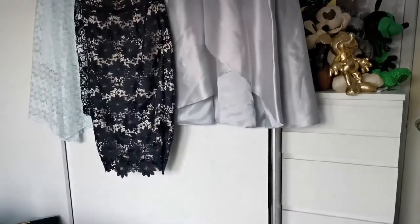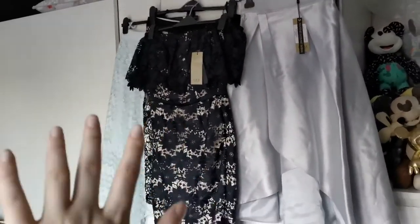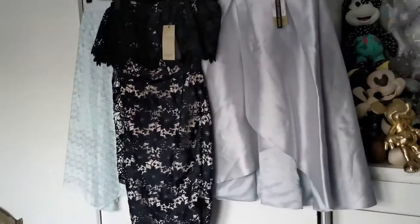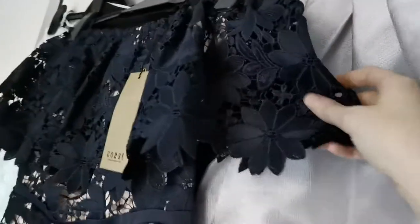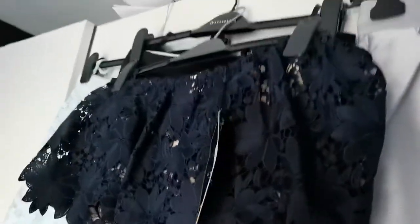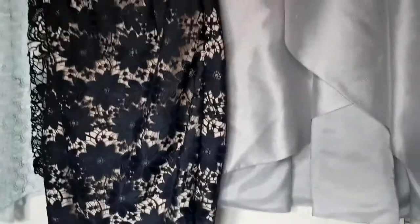Hi guys, so today I am doing another huge Brand Alley haul — they had 80 to 90% off, so I got loads of stuff. Starting off with all the clothing items, these are all from Coast. This first one is gorgeous — it's like a mid-con length dress with a lace off-the-shoulder style. It looks absolutely stunning in person. The RRP tag shows it's £149 and I got it for £14 on sale — a really good brand.